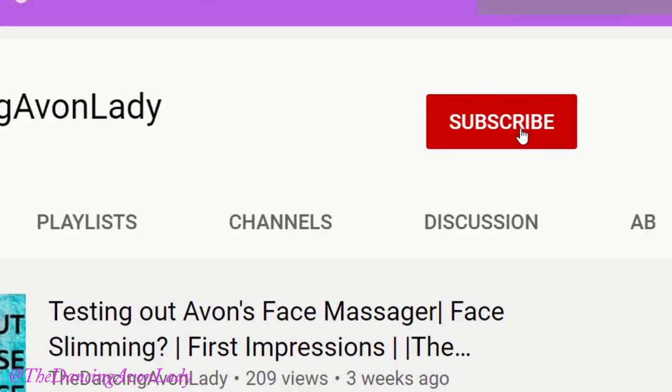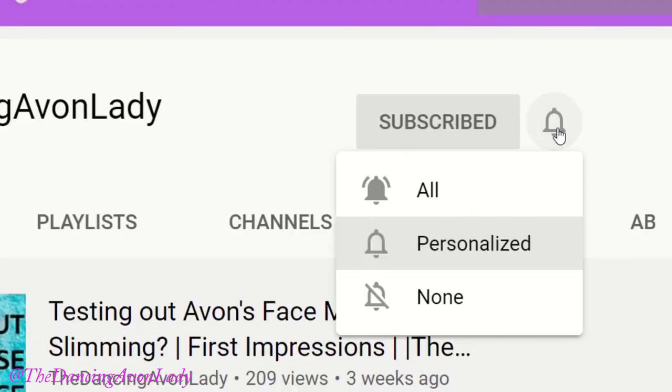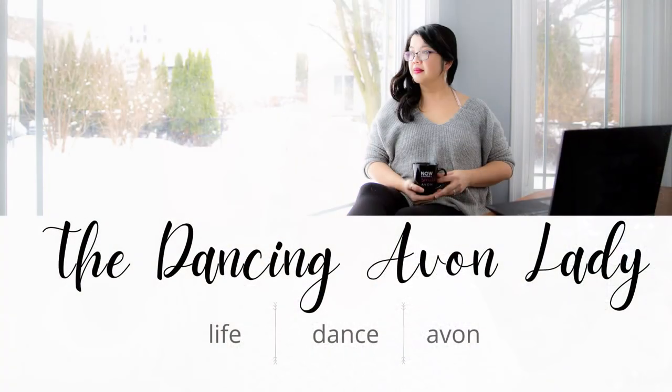Once again, guys, thank you so much for watching. If you're new to this channel, make sure you hit that subscribe button as well as that little bell icon beside it so you never miss a video notification. I have new videos out every single week about beauty product reviews. I love you guys — I'll see you in the next one. Bye.